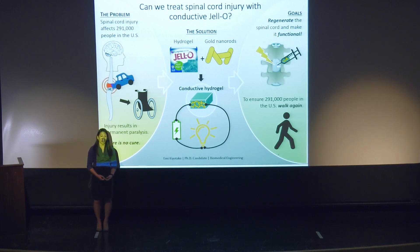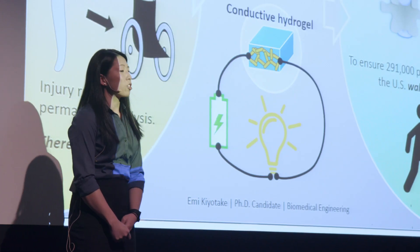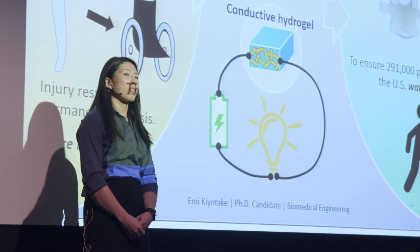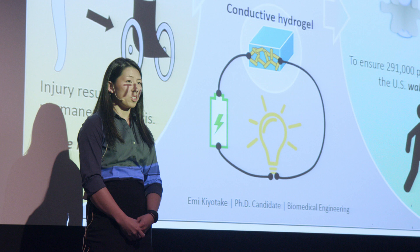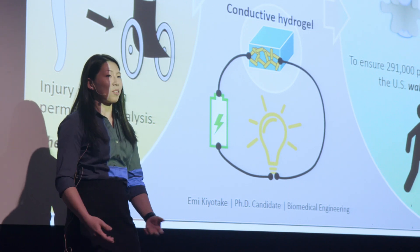With this conductive hydrogel, surgeons can now inject it into an injury, it will stay there, and then it can be used with electrical stimulation to help neurons grow through the injury and reconnect on the other side. So to answer the question: can something as simple as conductive jello help the 291,000 patients with spinal cord injury? Based on my research, I think the answer is a resounding yes.